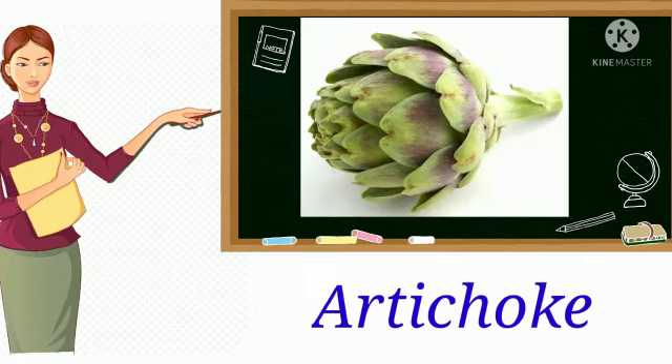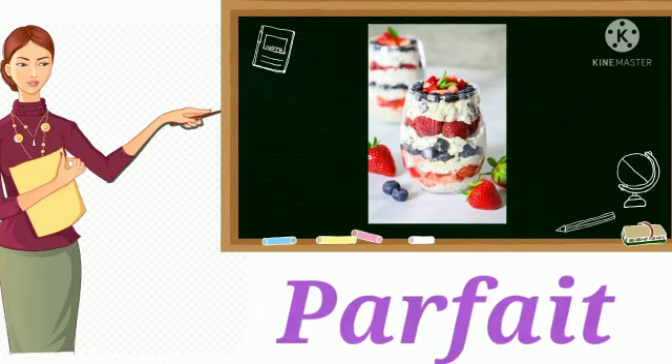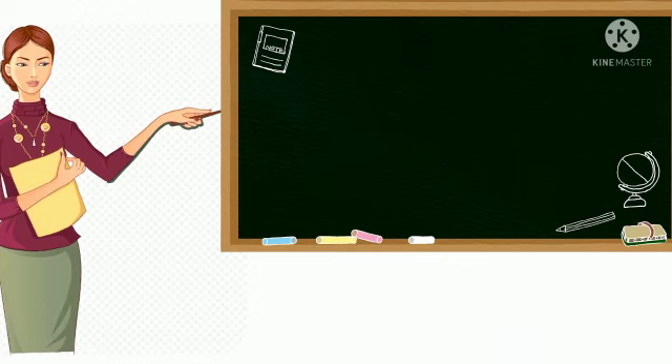12. Artichoke. A plant cultivated for its large edible flower head. 13. Parfait. It is a sweet dish made of layered ice cream or yogurt, fruit, etc.